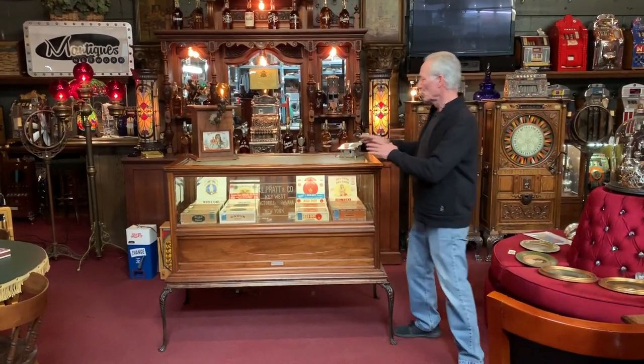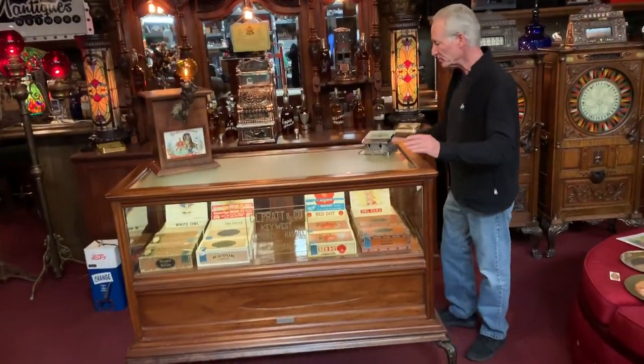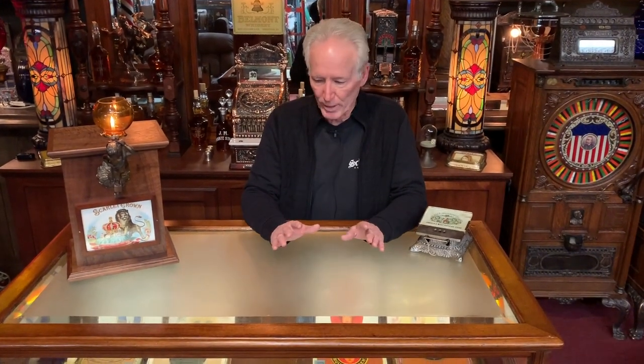Very nice, all original glass. When you look up here, you'll see this glass is frosted — that was done by the factory. The reason they did that is because these really got scratched up over the years, and they knew that if you frosted it, you wouldn't be able to see the scratches. So all original glass all the way around.